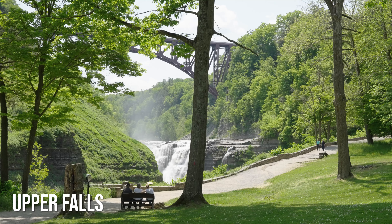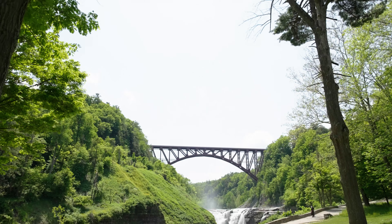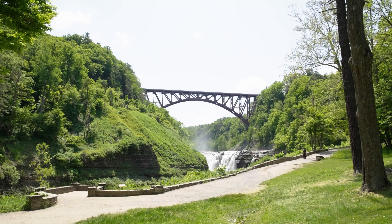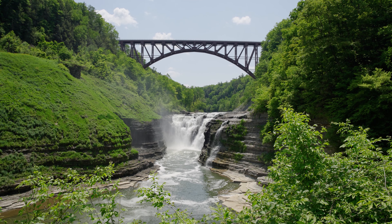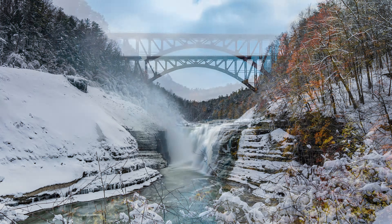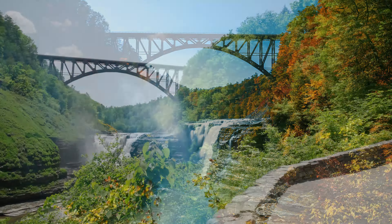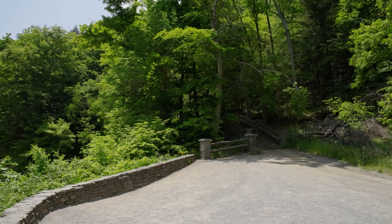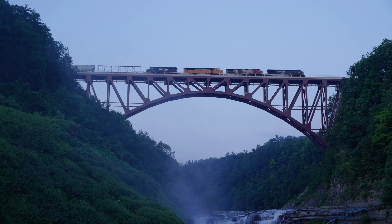That leaves just one more waterfall to explore. Lucky for us, this one is another short walk from the same parking lot as Middle Falls, just going the opposite direction. It really takes no time at all before Upper Falls comes into view, and this one is open year-round. If you'd like a little closer view, take the trail up where you'll eventually reach a parking lot near the top of the train bridge. Listen for a train approaching — it makes for a great picture.